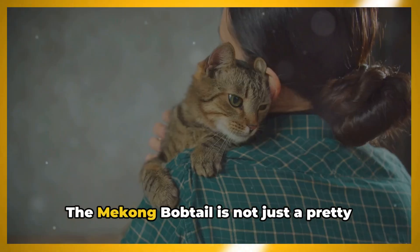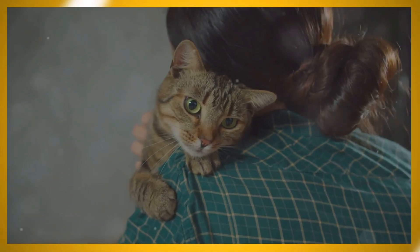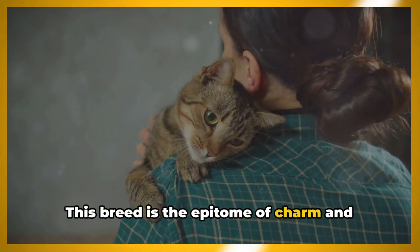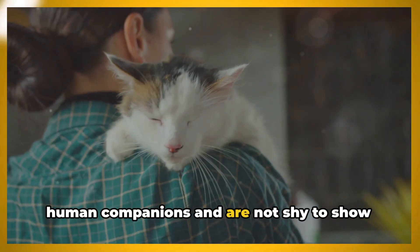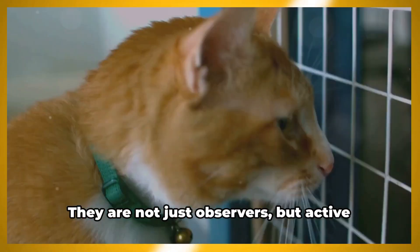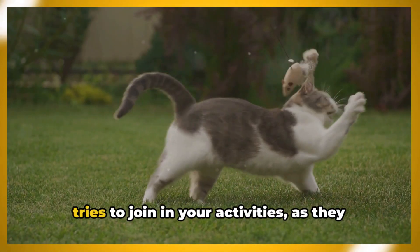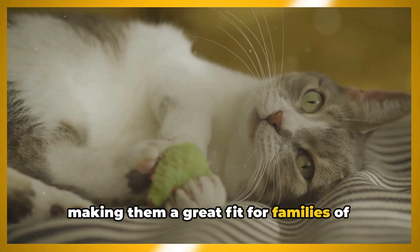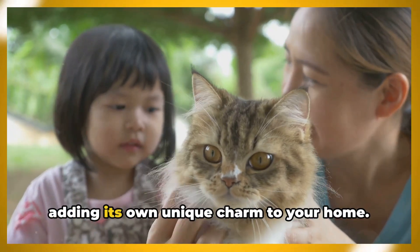The Mekong Bobtail is not just a pretty face, but a breed with a character as unique and captivating as its physical appearance. This breed is the epitome of charm and charisma, with a sociability that is second to none. They love to be in the company of their human companions and are not shy to show their affection. Their intelligence is remarkable, often surprising their owners with their quick learning and curious nature. They are not just observers but active participants in their surroundings. Don't be surprised if a Mekong Bobtail tries to join in your activities — they are known for their playful demeanor and are incredibly adaptable, making them a great fit for families of all shapes and sizes. Whether you have children or other pets, the Mekong Bobtail will fit right in, adding its own unique charm to your home.